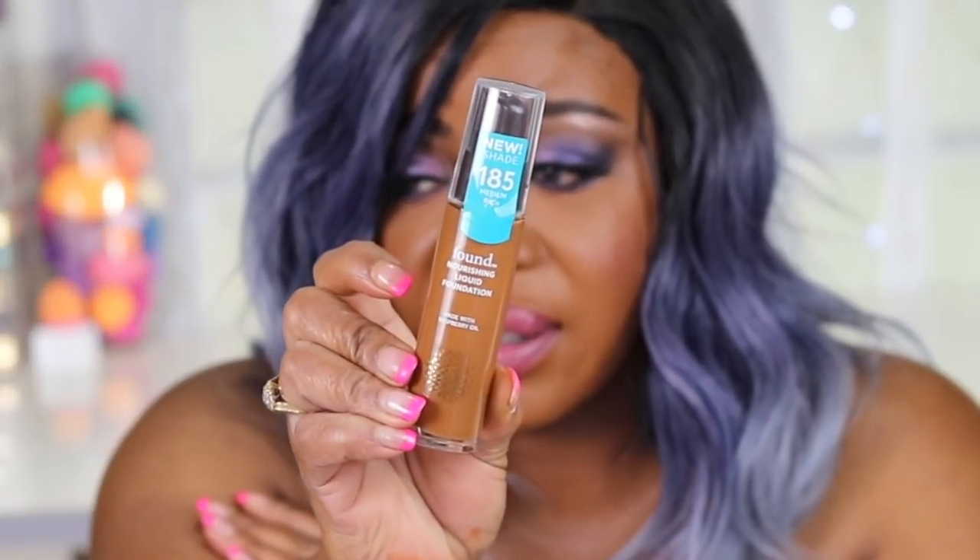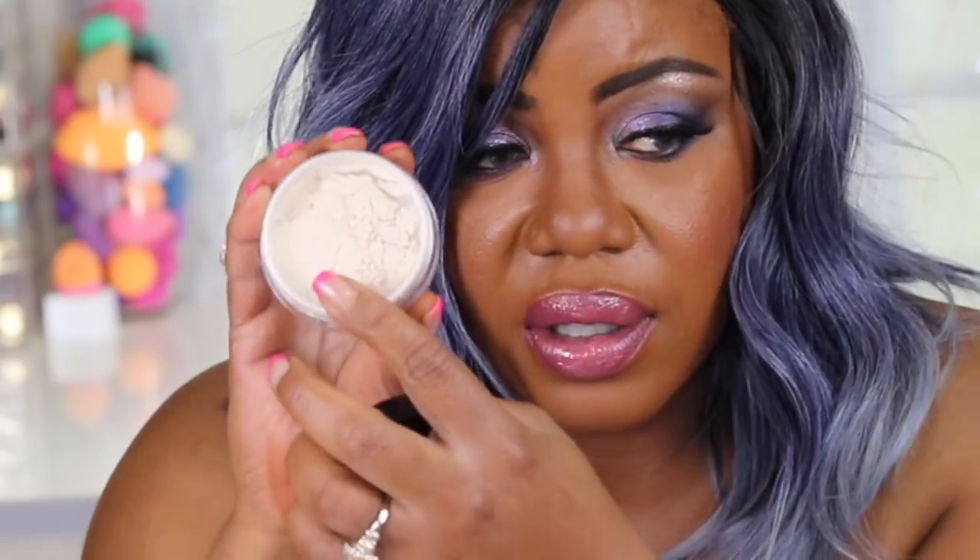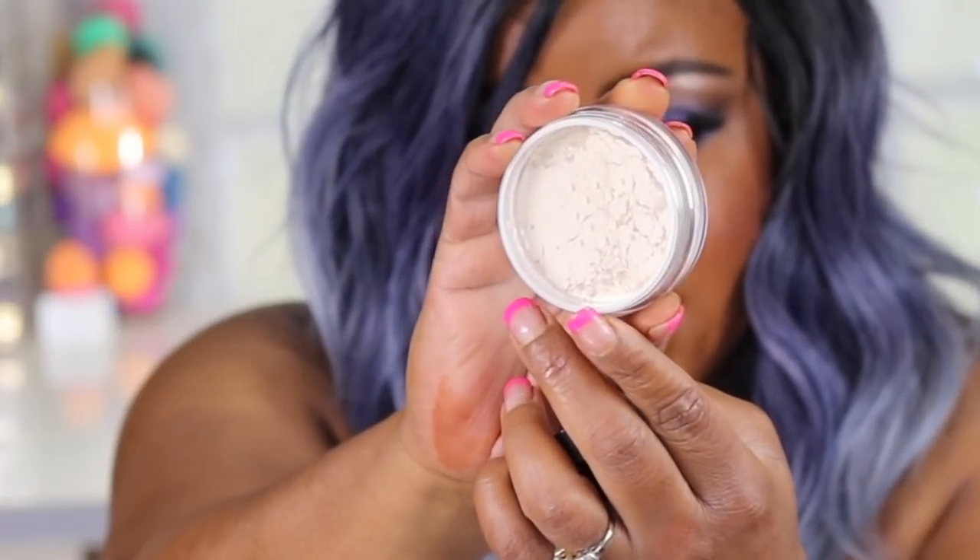The last drugstore foundation I picked up was from a new brand I've never seen - it's called Found. It's the Found Nourishing Liquid Foundation Made with Raspberry Oil. It doesn't say if it's for oily skin, just Nourishing Liquid Foundation. I got shade 185 Medium Rich - didn't have a whole lot of shades. I also noticed they had a Found translucent setting powder, so I picked that up as well. It says 99% natural. We'll see how it works on my oily skin.